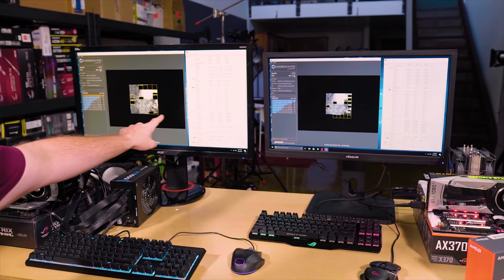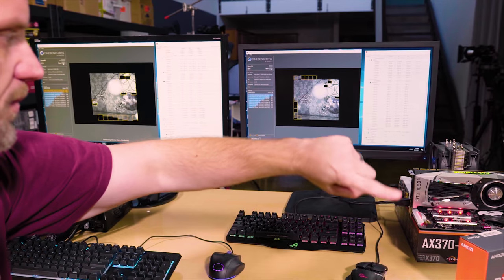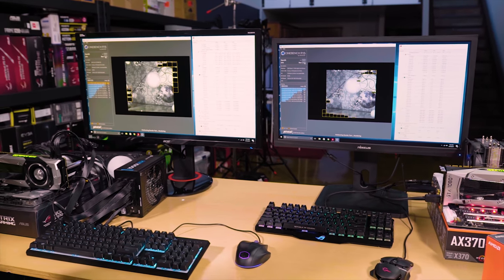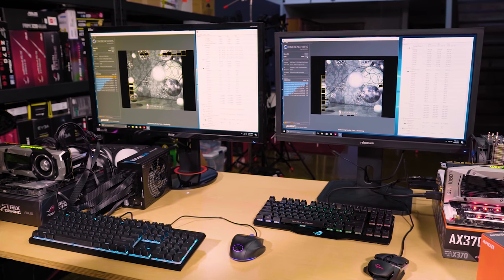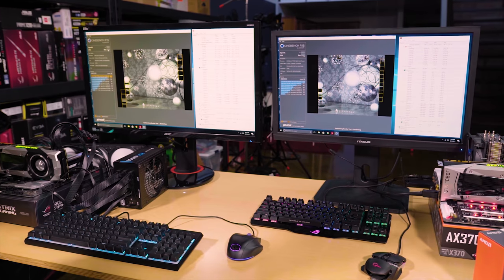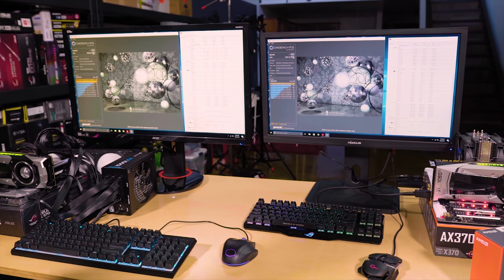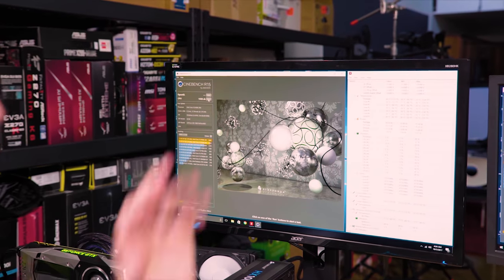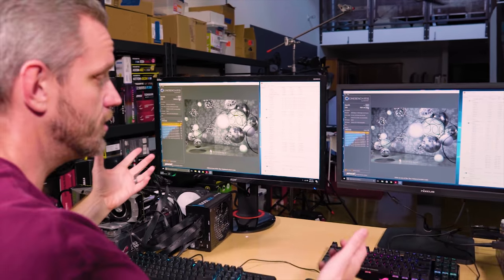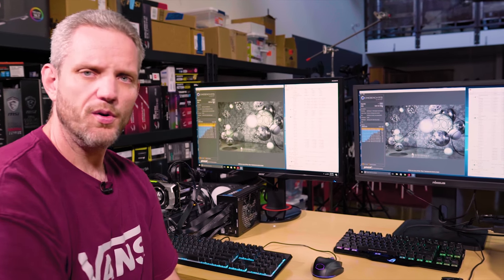At stock speeds we're running the test now. The 8700K boosted up to 4.7 GHz; the Ryzen is sitting at 3.5, went up to 3.8 for a second but came back down. It's hard to tell who's winning — there's a massive clock differential, almost a gigahertz faster on the Intel side. We got a 1527 versus a 1559 in Cinebench R15, so both of those scores are negligible. You're not going to notice a real-world difference, but that's just one test.